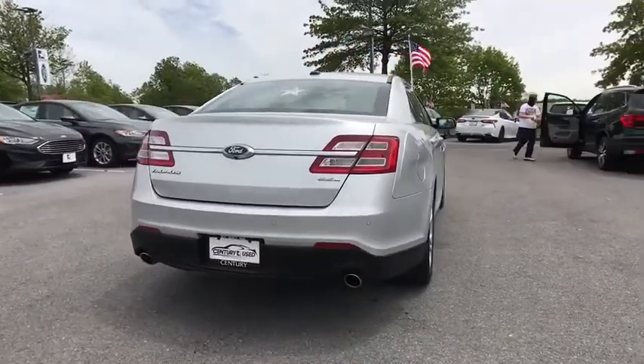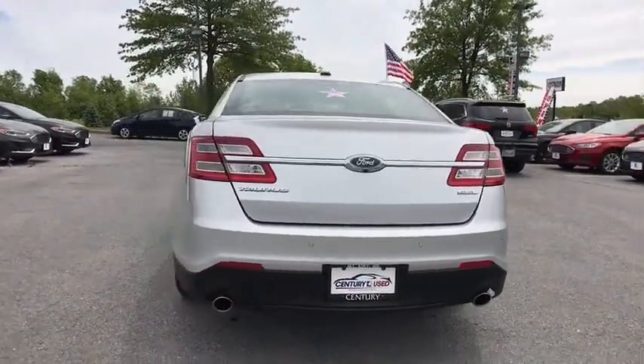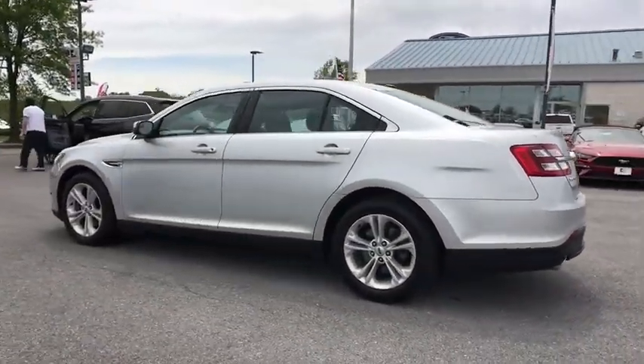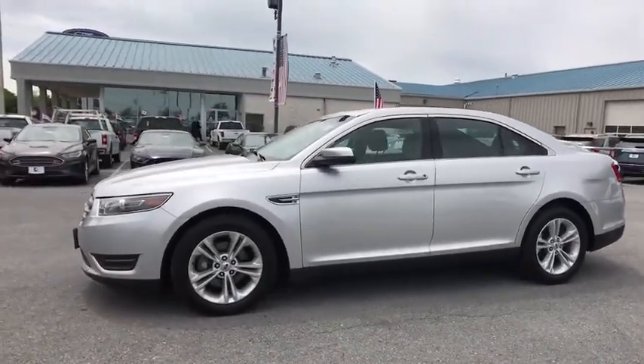Here are some of this vehicle's great options: remote engine start, traction control, keyless entry, backup camera, power passenger seat, steering wheel audio control, stability control, anti-lock braking system, leather wrapped steering wheel.